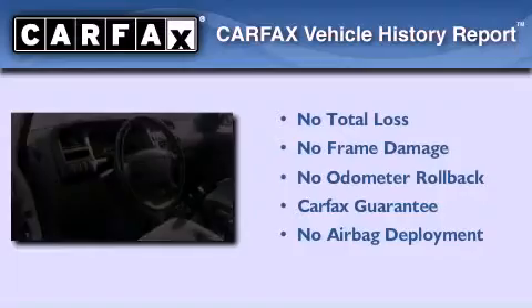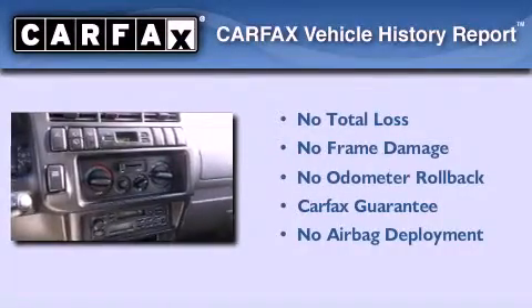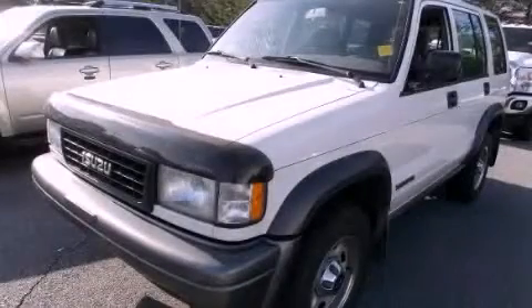Not to mention that this Isuzu qualifies for the Carfax Buyback Guarantee. Stop by today and test drive this automobile for yourself.